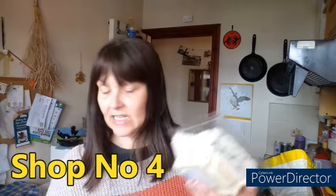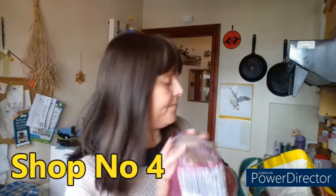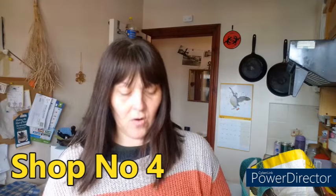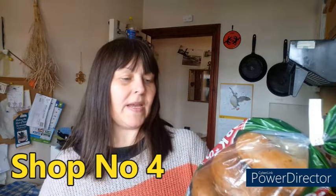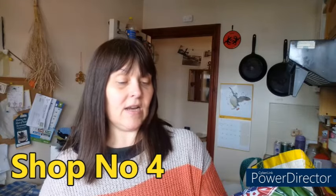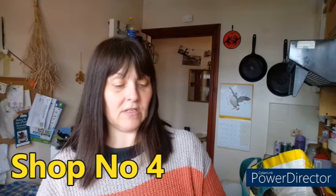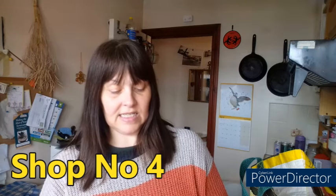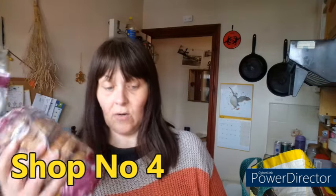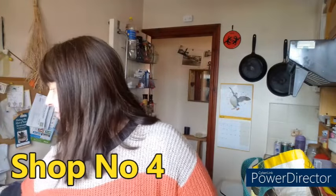Coleslaw - man, I love coleslaw. This was one pound 65, Morrison's best coleslaw, down to 66p. Bagels - one from the New York Bakery Company, these are red onion and chive, were one pound 89 down to 56p. And these are Warburton's bagels, the sliced ones, cinnamon and raisin, were one pound 89 also down to 56p. Those will go in the freezer for rainy days.